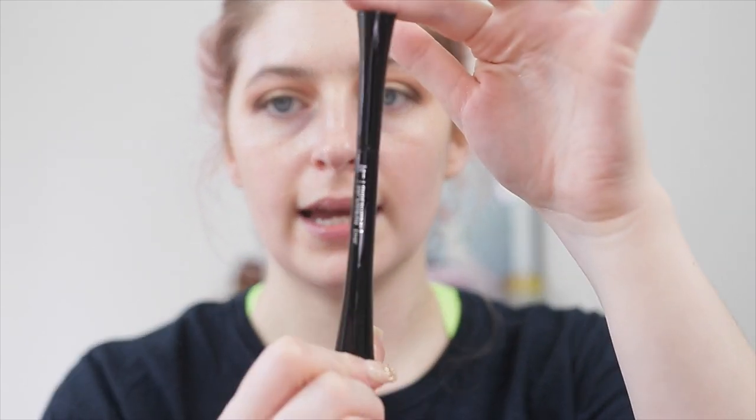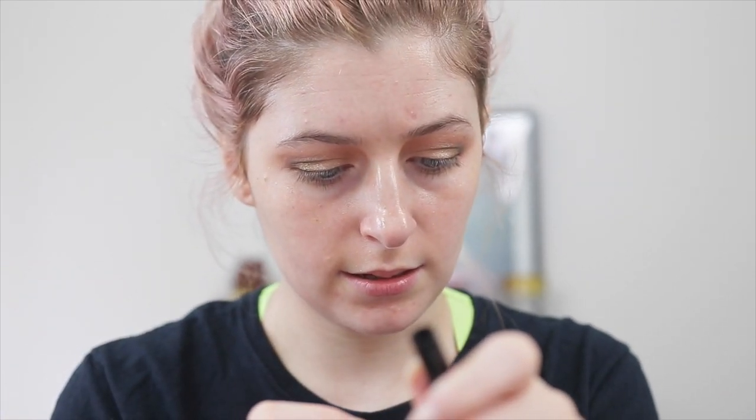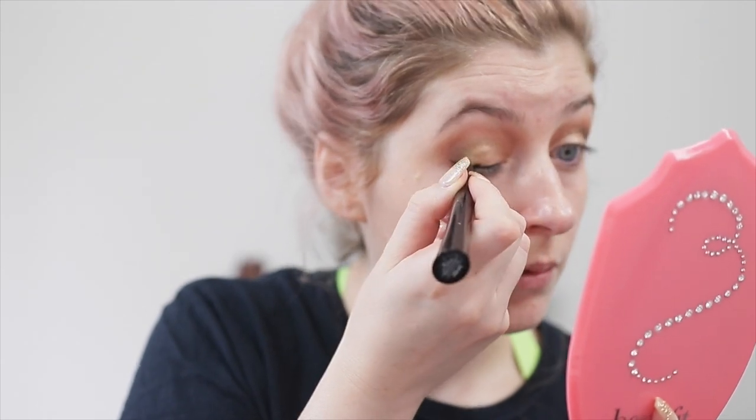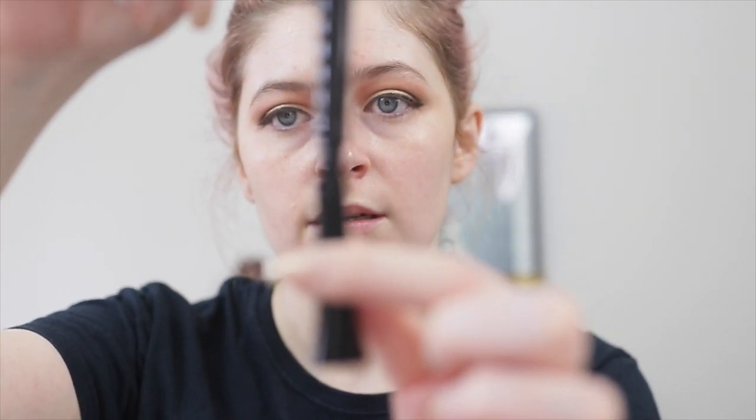The packaging looks exactly the same as the IT Cosmetics Superhero mascara, and it's a brush tip, which is really cool. It actually applies so easily — that eyeliner went on really easy. I like that it's a brush tip and it didn't skip at all. I'm going to keep testing it out. It's a very similar brush tip to the Anastasia one and the Kat Von D Tattoo Liner, but it didn't skip at all. This one has that bouncy cap, just like the Kat Von D one, to help bring the fluid back down.